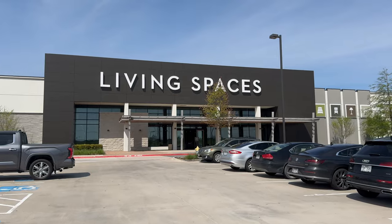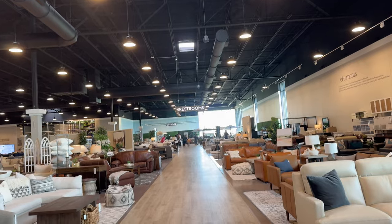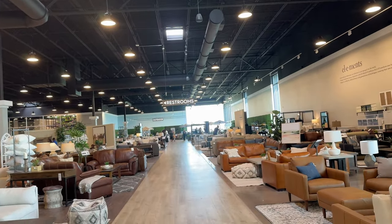We are at Living Spaces — it's like a huge furniture store. I haven't been here in about a year. I saw a patio set online that looked really cute and they have it on display at this location, so we came out here to see what it looked like in person. We are on the hunt for outdoor furniture, which is at the very end, so that's where we are heading.